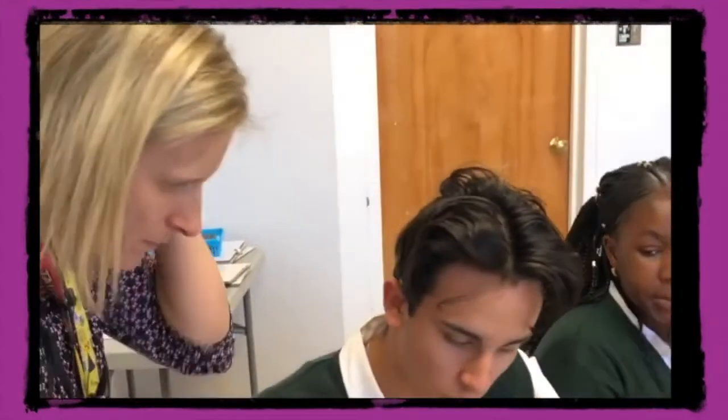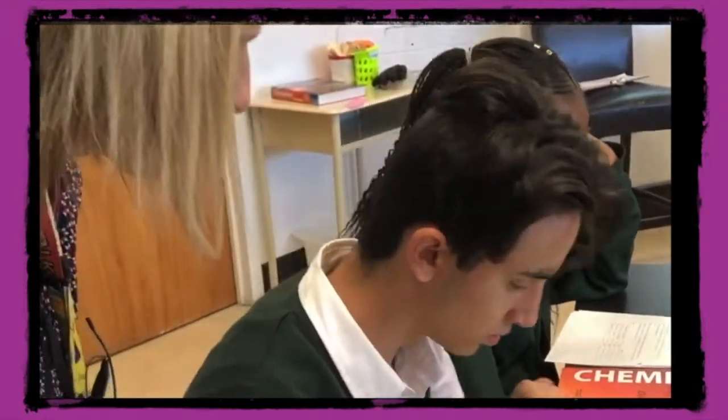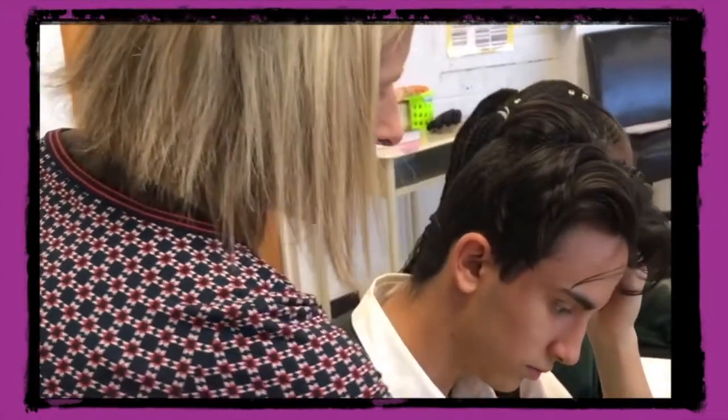Michelle builds in class time for students to collaborate and build their knowledge together. They share their understandings and use information they discuss to add to their checklist for future reference, making sure they're prepared to demonstrate thorough understanding of the outcomes they're learning. As the students review, collaborate, and reflect on their quizzes, Michelle is able to circulate and challenge her students' thinking, helping them understand the concepts they know well and the concepts that still require further review and practice.